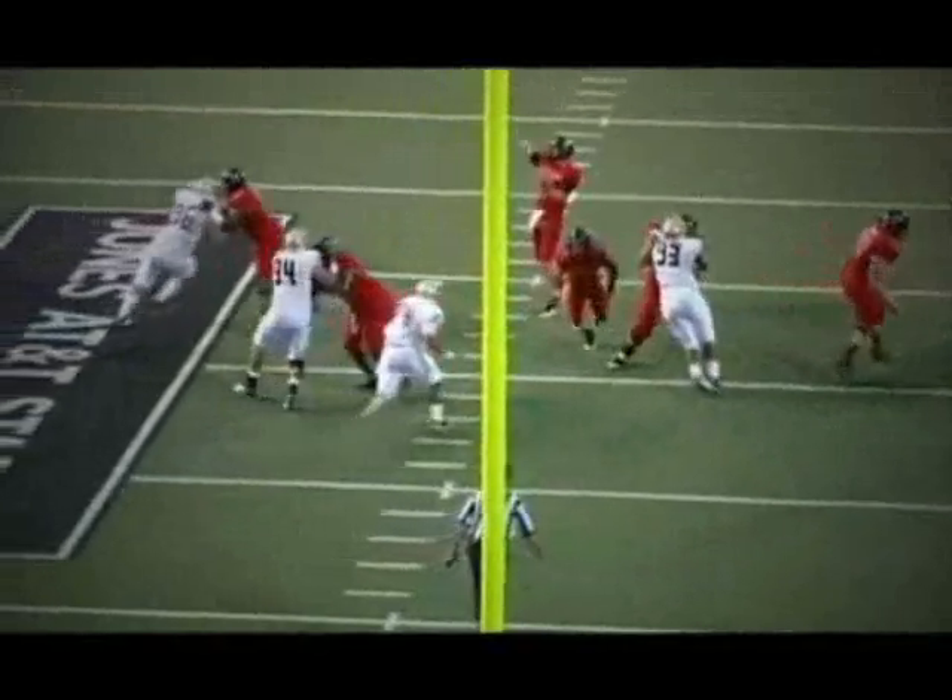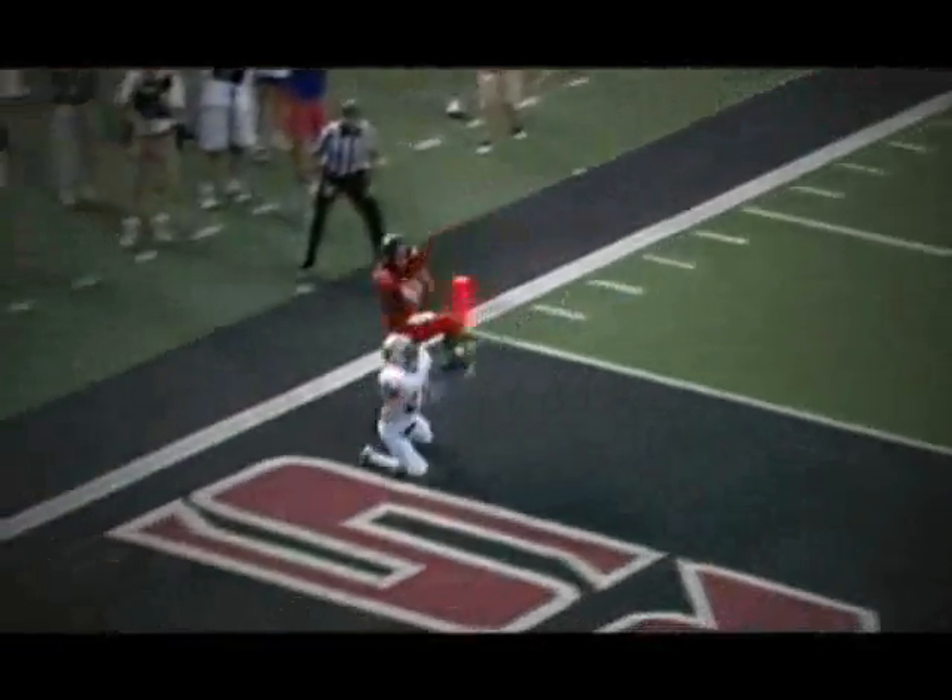Got a good release. Got on the defender's hip. He put it up in the air so I can make a play on it.